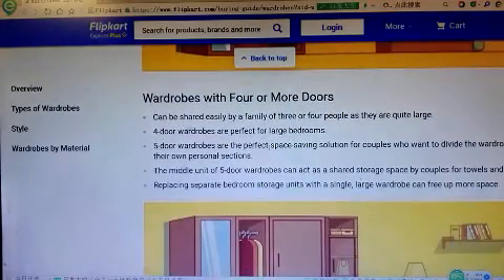Wardrobes with four or more doors can be shared easily by a family of three or four people, as they are quite large.